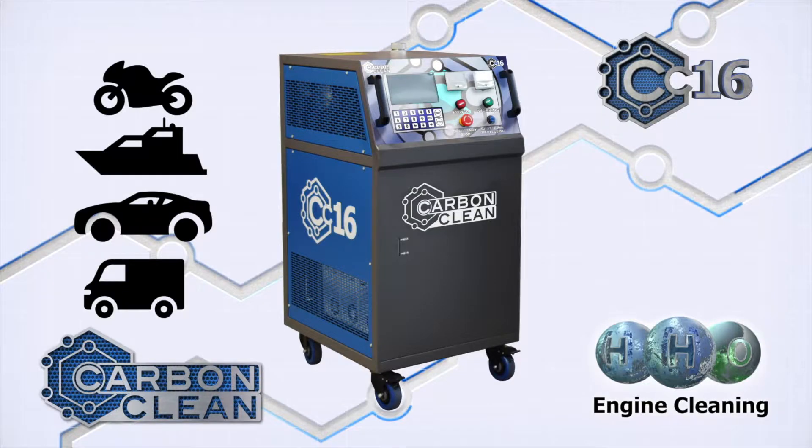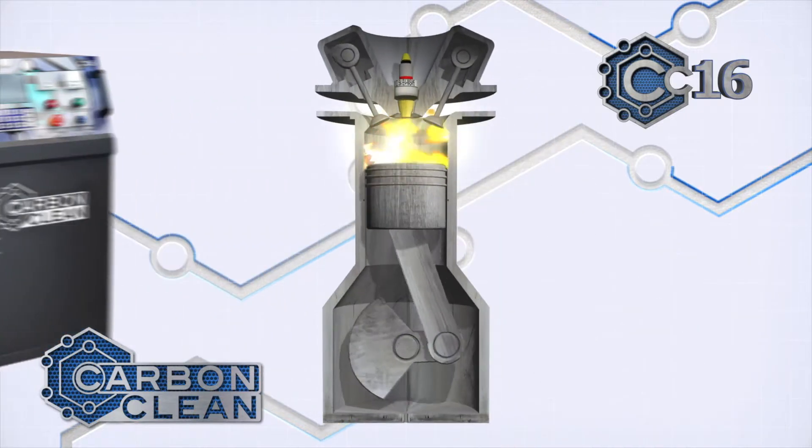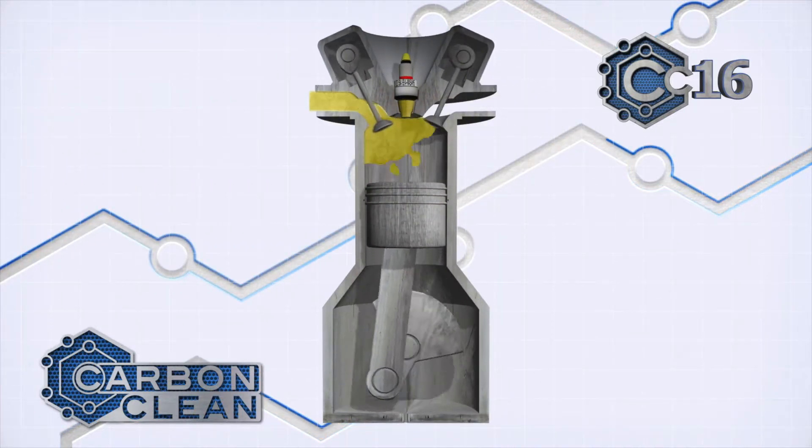Reducing emissions and increasing fuel economy with our range of cleaning machines that remove carbon in various different parts of the engine.